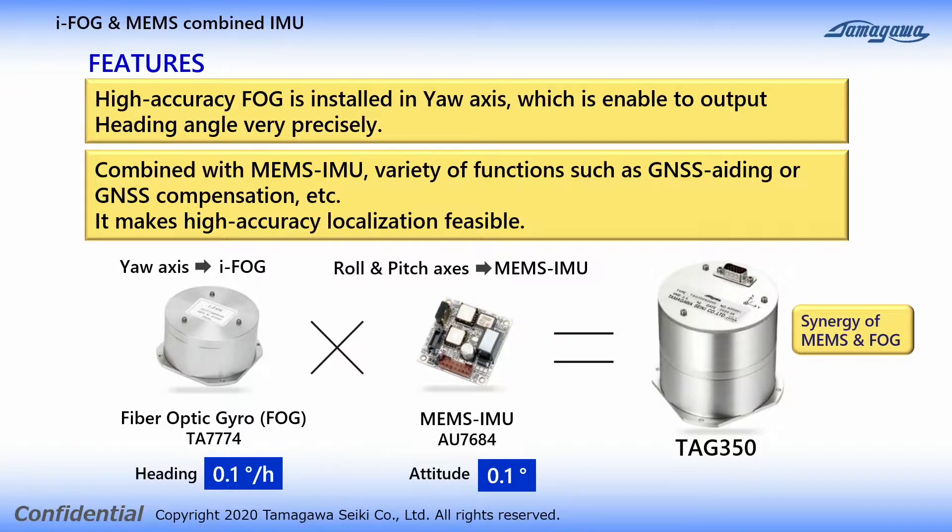TAG350 is a new IMU that uses IFOG with an accuracy of 0.1 degree per hour, combined with a MEMS IMU with an attitude angle accuracy of 0.1 degree. By connecting the GNSS module and inputting the vehicle speed, it becomes a product that can also perform as an inertial navigation system.